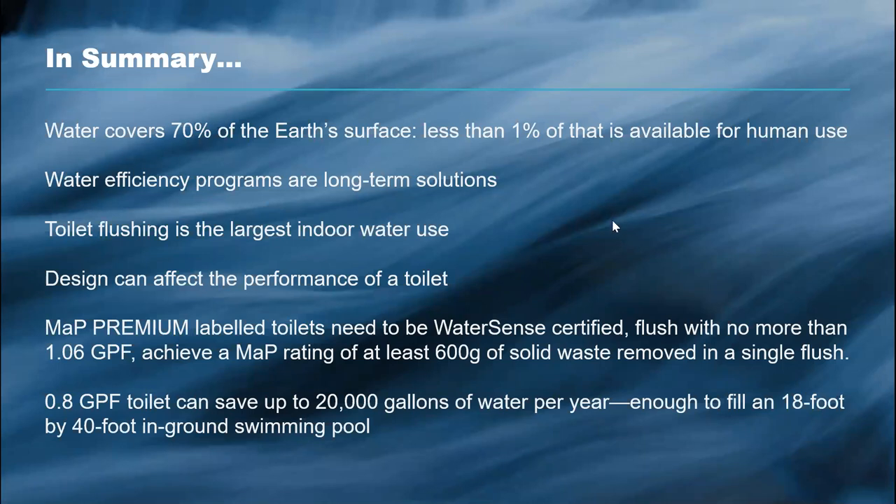In summary: the Earth's surface is 70% water, but only 1% is usable. Water efficiency programs are important for long-term water savings — saving water for future generations. Toilet flushing is the largest indoor water use, and the technology inside the toilet is really important to both functionality and water savings. Remember the various labels available — MAP Premium and WaterSense — and the website map-testing.com to understand a toilet's MAP score. You could save a lot of water just by changing out your toilet fixtures to 0.8 GPF toilets in your homes.